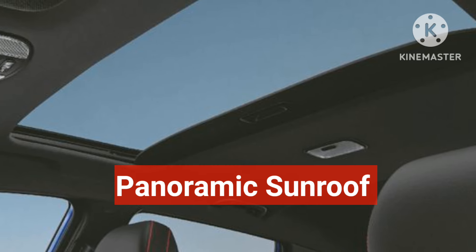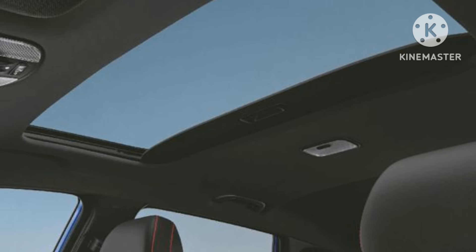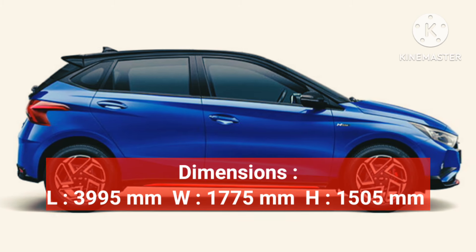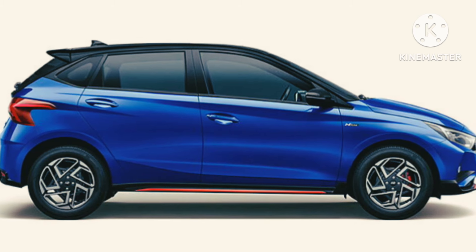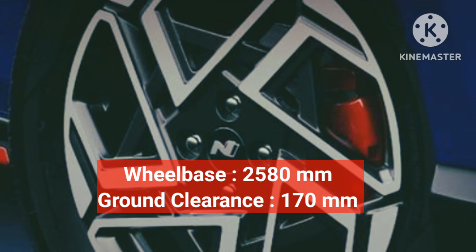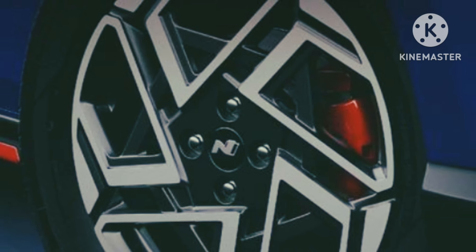Dimensions of the car: length 3,995 mm, width 1,775 mm, height 1,505 mm, wheelbase 2,580 mm, and ground clearance 170 mm. It rides on 16-inch alloy wheels with the N-line logo on the center.